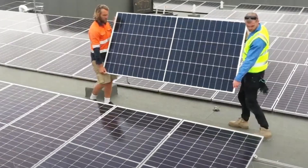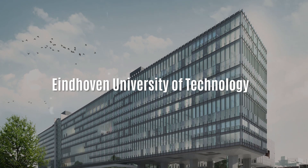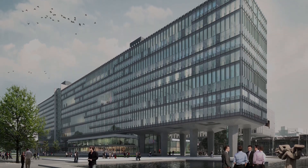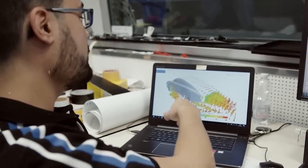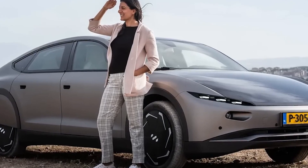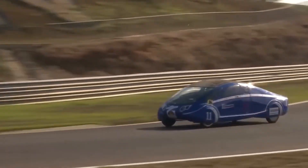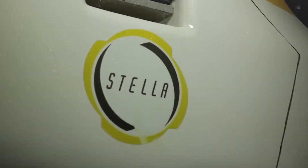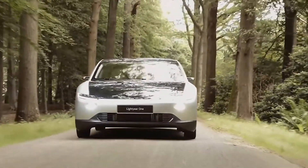Speaking of innovative solar technology, meet the Lightyear Zero, created by a team from Eindhoven University of Technology. These solar car champions took their expertise to the next level, founding the company Lightyear in 2016. Their first model was a limited edition of 100 cars, but the real game-changer is the Lightyear Zero. The solar sedan boasts a lightweight, spacious body with a 474-litre cargo space and four in-wheel motors. Its onboard battery provides an impressive range of 185 miles without needing a recharge.